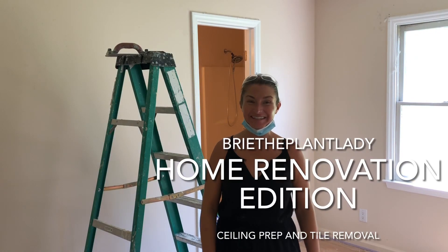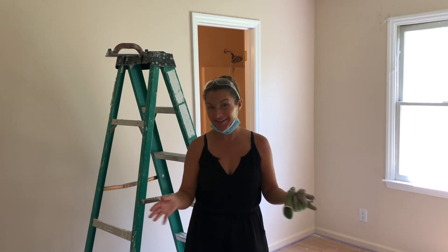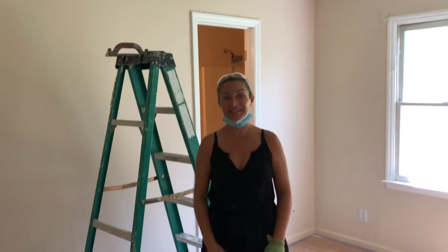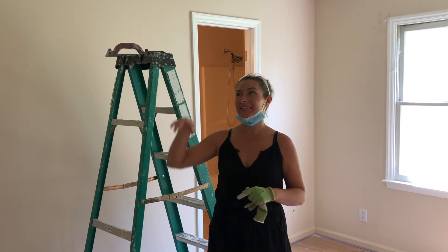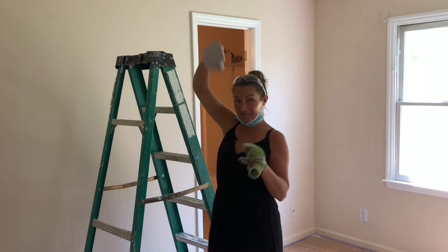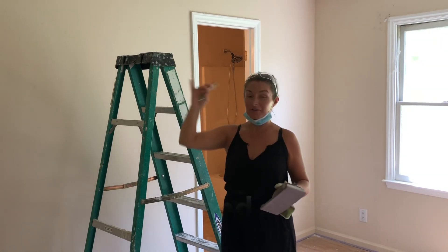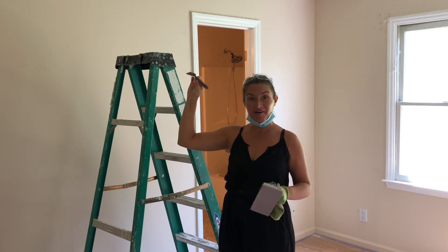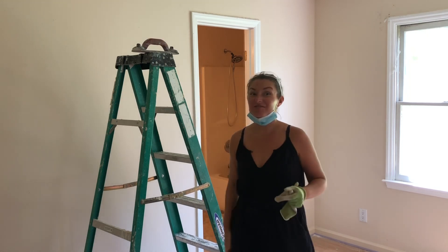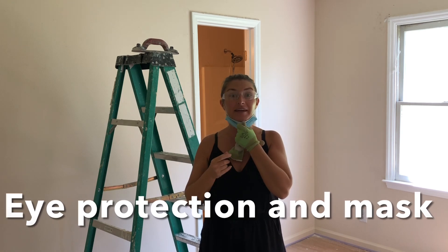Hi everybody, I'm Green the Plant Lady and today I am doing the rather tedious task of sanding — specifically sanding all the ceilings that I scraped the popcorn off and getting all of the edges clean. I'm using a block sander and a razor blade to sort of cut along the edges. This is a dirty job, so I have my protective eye gear and I have a mask.